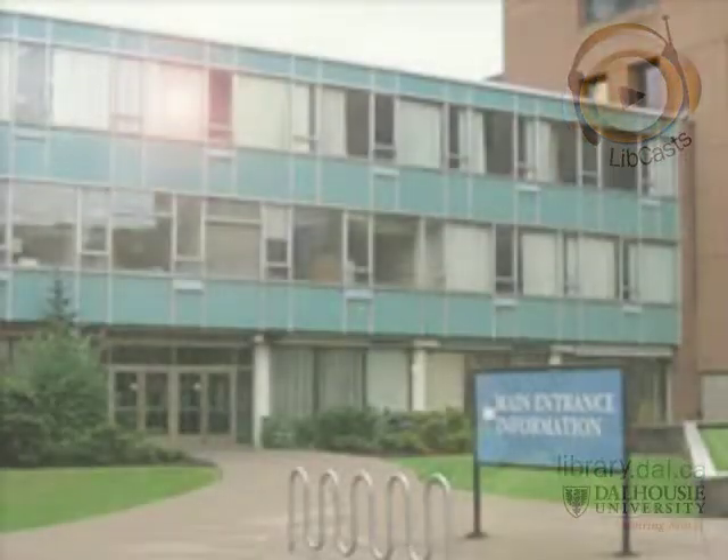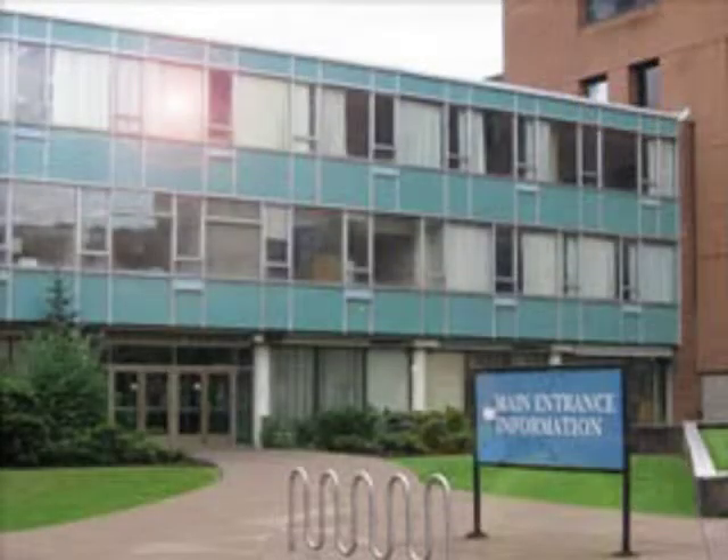Welcome to the Sexton Library, where you will find engineering, architecture, and planning resources. The Sexton Library is a great place to come to if you are interested in design and technology, or just looking for a great environment to work and study in downtown. This LibCast will take you on a tour of the library layout and introduce you to the services that we have to offer.